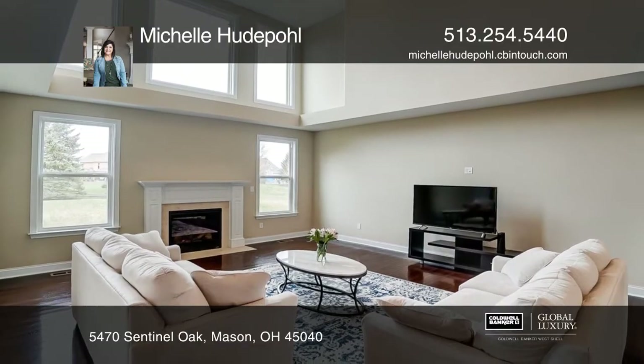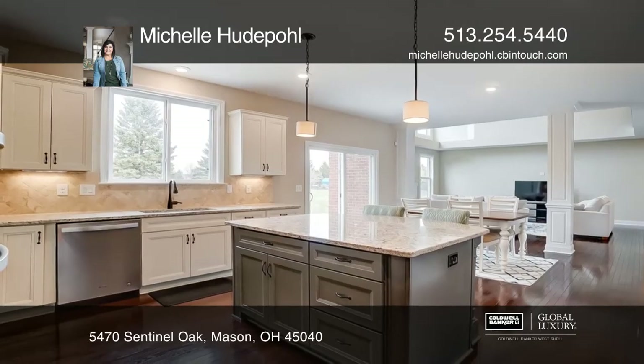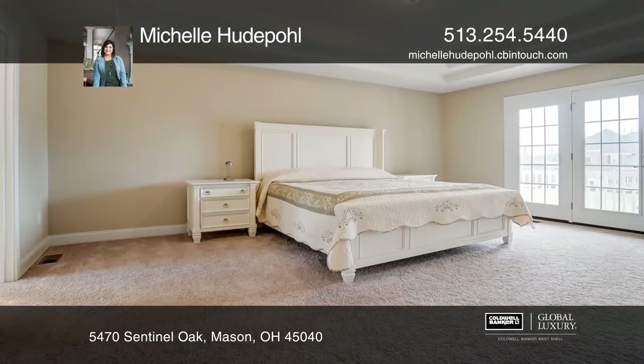Beyond the foyer, you'll be amazed by the open arrangement of the two-story family room, gourmet kitchen with generous island and a walk-in pantry, and a breakfast room for more casual dining.